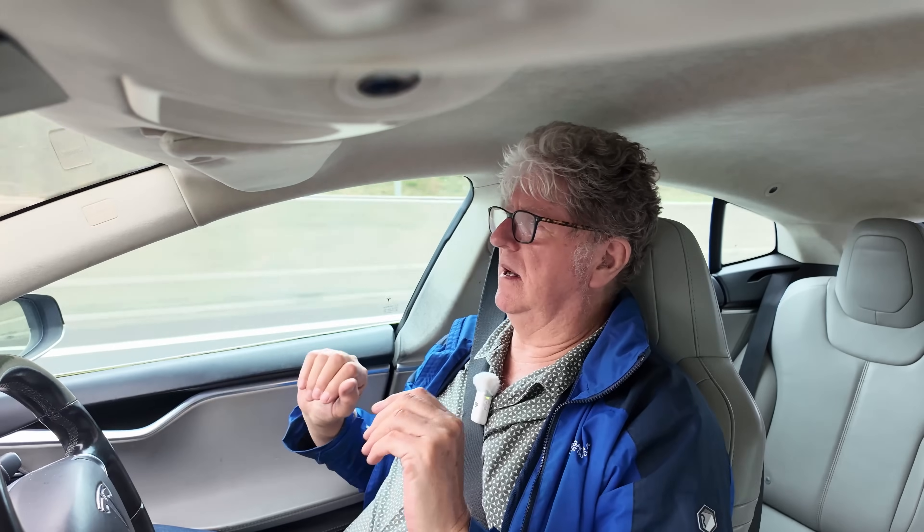Full self-driving is another league altogether — totally different technology. This car, and I knew when I bought it, will never do full self-drive. To do full self-drive you need a lot more cameras than this one has got — this was the early days. You need a much better computer and a much better level of technology. So this one does autopilot, which is all I need. The restriction really comes with the white lines — once you lose the white lines, the car has to work much harder. It does it, but it's not one I would trust.